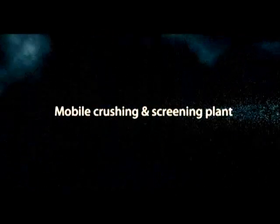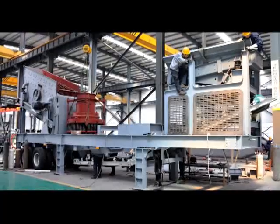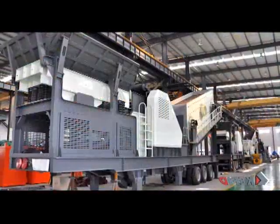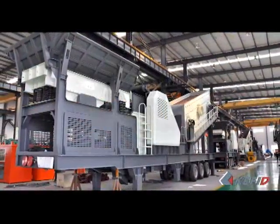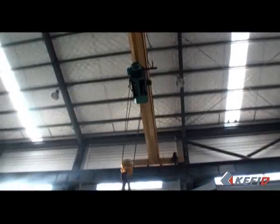Mobile crushing and screening plant. Caffet Wheel-Type Mobile Crusher is a series of rock and construction waste crushing plants. It is developed and paid great attention by Caffet Machinery under the principle of crushing materials at first time.